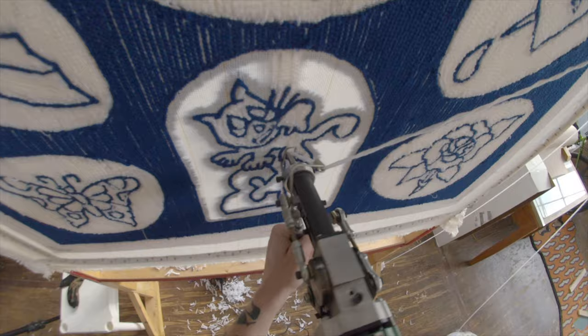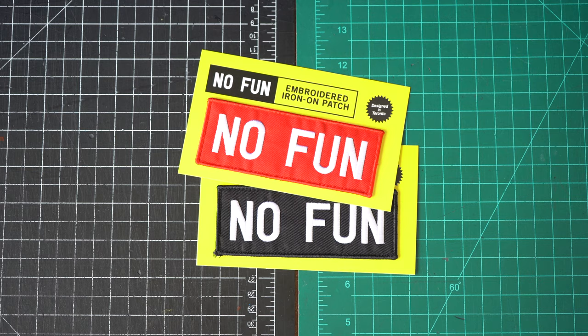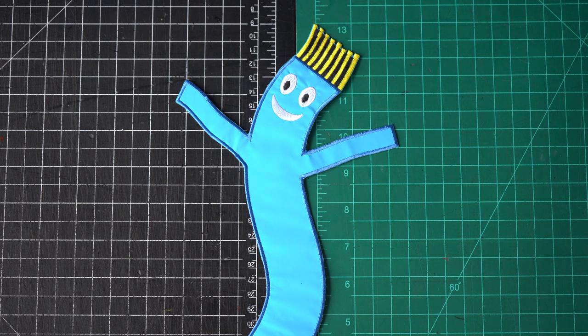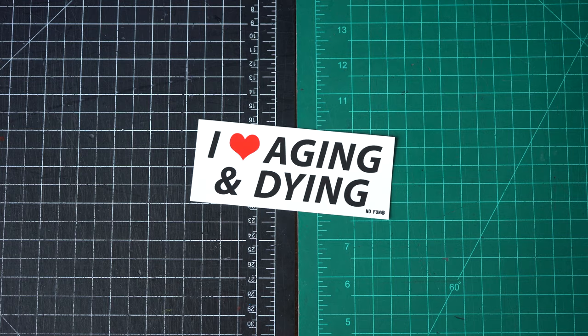Subscribe and stay tuned for that if you haven't done it already. You can also follow our Instagram and check out the story highlights for more rug making videos. Since a lot of you are here from my rug frame building video but don't know anything else about me or No Fun, I thought I'd show off a pile of other things I've made over the years beyond just rugs.